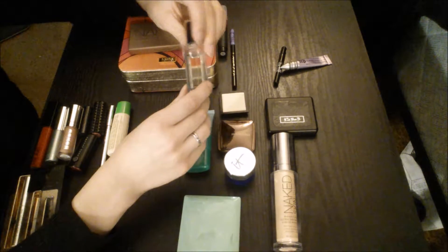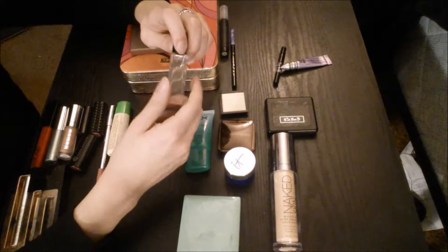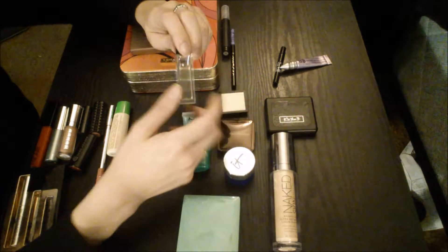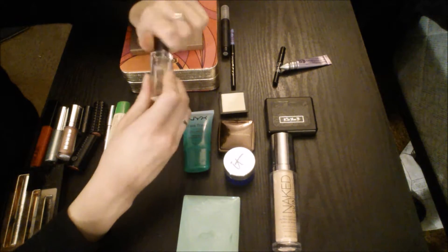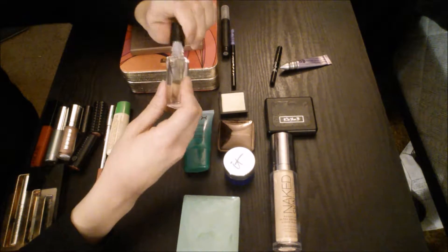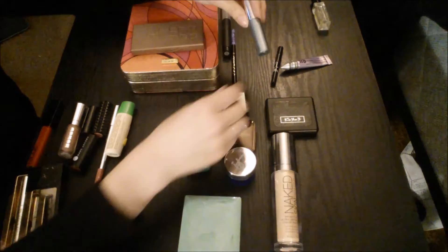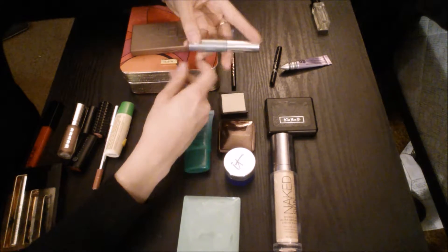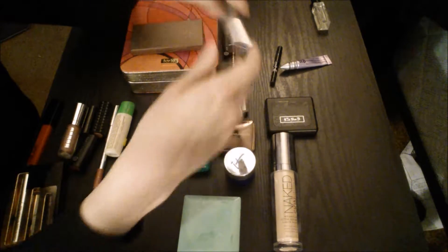For fragrance, I'm bringing the Harvey Prince Hello. I tried to find my Travelo perfume container where you can fill it up with whatever perfume you want, but I can't find it, so I'm just bringing this one, which is a rollerball. This came in an Ipsy bag a while ago, so it needs to be used up anyway. For mascara, I'm just bringing the Clinique High Impact Mascara. This is one of my favorites, and this one will hopefully be used up pretty soon.